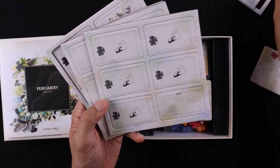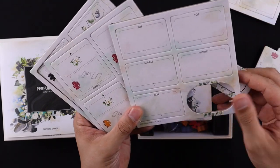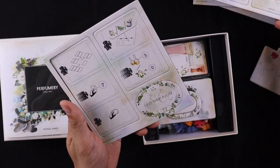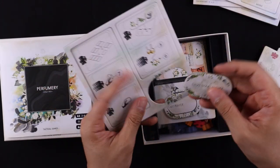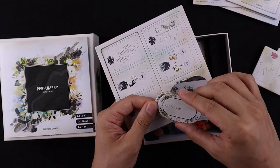Everything looks nice and clean here. Nice star player token. And you don't see this that often — a nice next star player token. So that's kind of cool, don't see it that often.